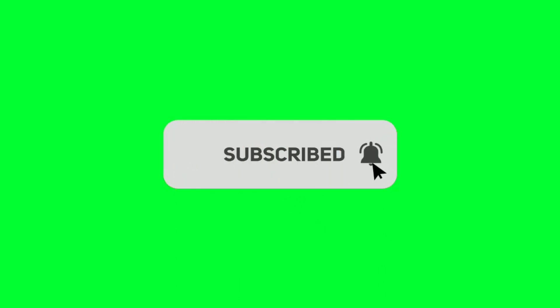Before we start, please like and subscribe to our channel and hit the bell icon to get new updates.